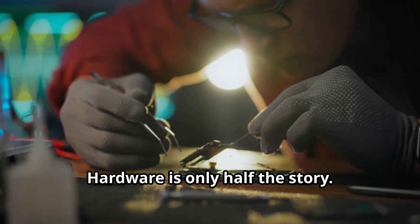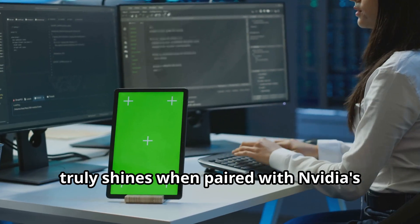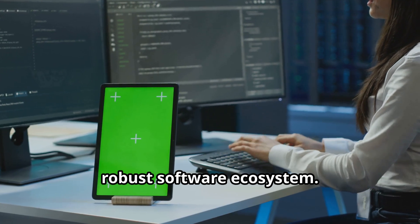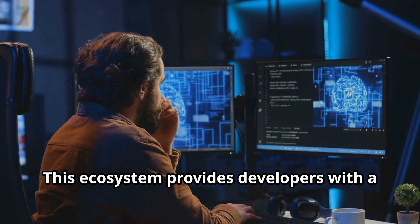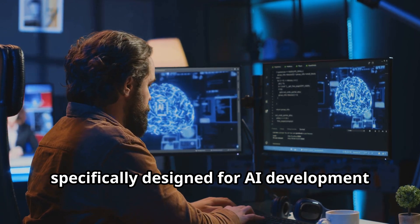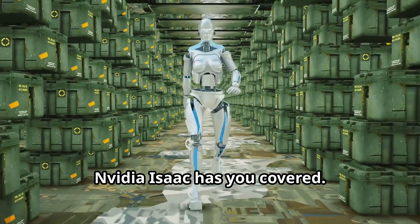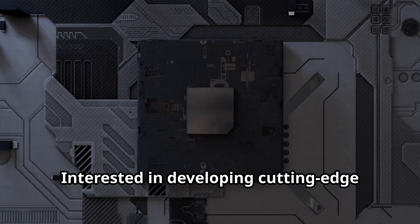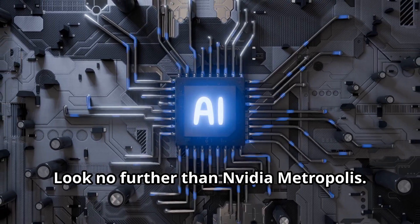Hardware is only half the story. The Jetson Orin Nano Super Developer Kit truly shines when paired with NVIDIA's robust software ecosystem. This ecosystem provides developers with a comprehensive suite of tools and libraries specifically designed for AI development and deployment. Need to build a robot that can navigate complex environments? NVIDIA Isaac has you covered. Interested in developing cutting-edge computer vision applications? Look no further than NVIDIA Metropolis.